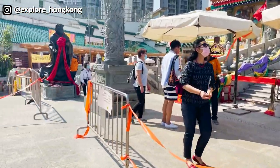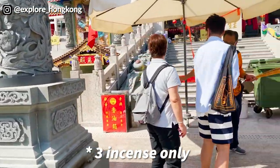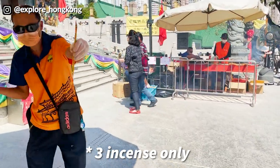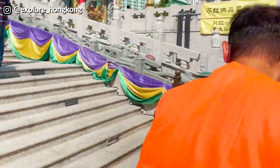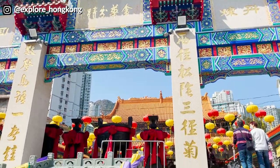For this year, they will light up the incense for you. Each of you will get nine incense from the staff, and they light it up for you here.